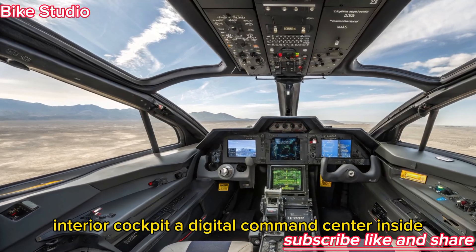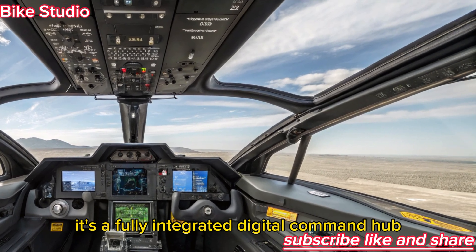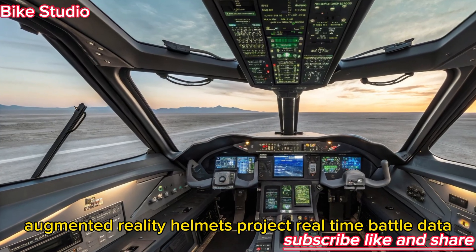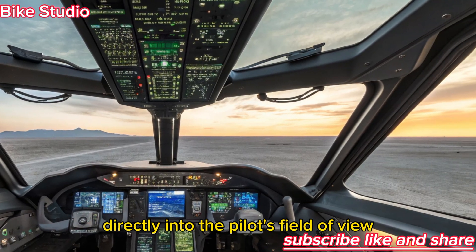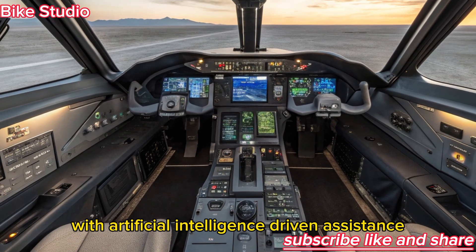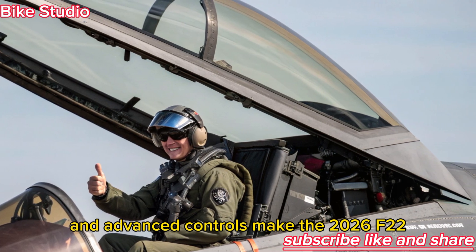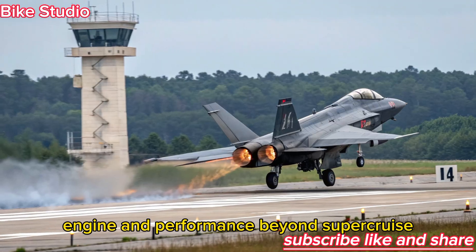Interior Cockpit — A Digital Command Center. Inside, the 2026 Raptor is no longer just a fighter cockpit; it's a fully integrated digital command hub. Pilots are greeted by panoramic touchscreen displays with customizable layouts, replacing older analog-style panels. Augmented reality helmets project real-time battle data, navigation overlays, and threat indicators directly into the pilot's field of view. The upgraded cockpit emphasizes reduced workload and faster decision-making. With artificial intelligence-driven assistance, pilots can delegate routine tasks to onboard systems while focusing on tactical decisions. The cabin's ergonomic design, enhanced visibility, and advanced controls make the 2026 F-22 one of the most pilot-friendly yet combat-ready cockpits ever created.